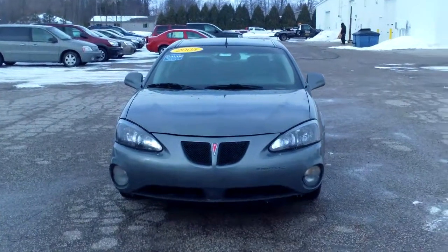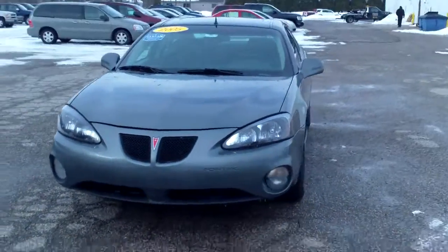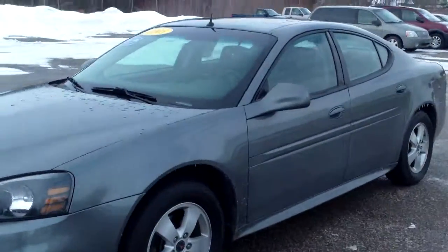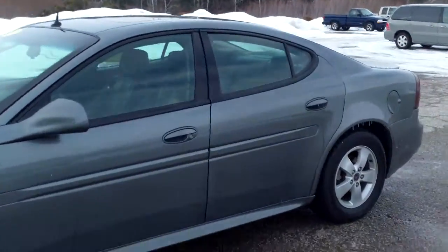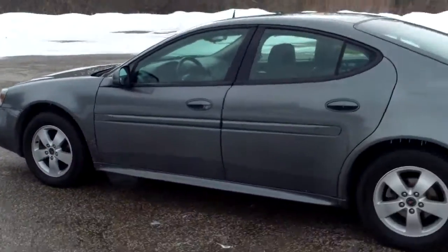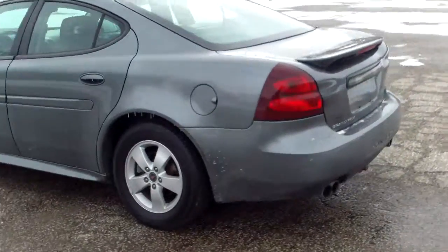Hi Morgan, Norm from Schaefer Chevrolet with our 2005 Pontiac Grand Prix. It's in pretty nice shape actually — nice car overall, with nice leather inside and a sunroof. Looks to be in pretty good shape too.